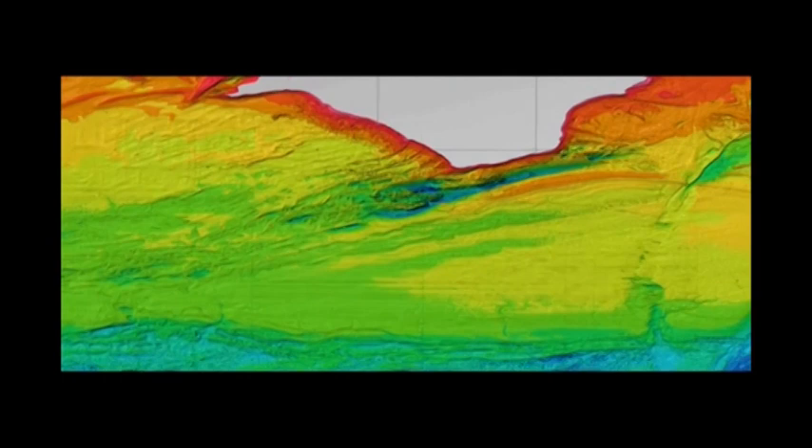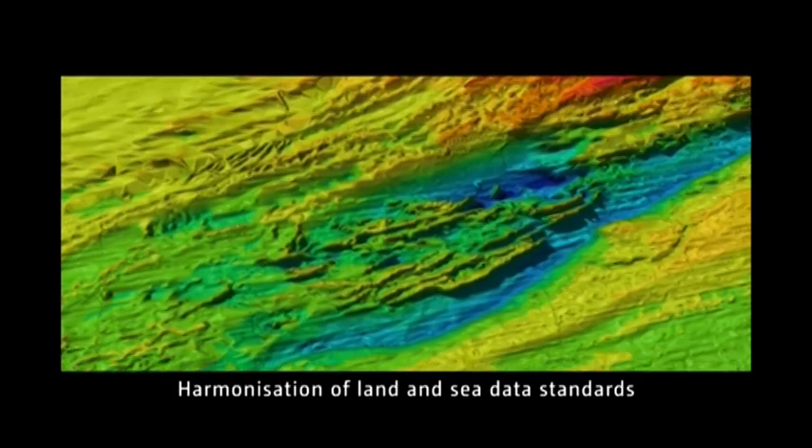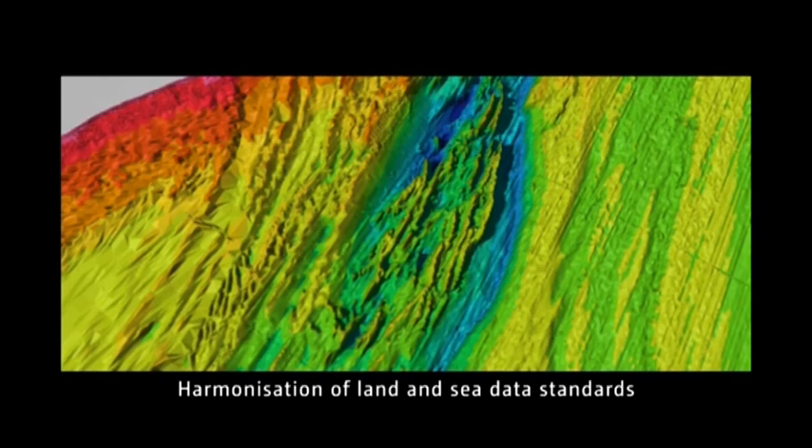We have three key challenges to address to bring the land and sea together. Differences in approach between data collected for land and data collected for sea result in the lack of a seamless join between datasets at the coastline. Where the data is collected to well-defined standards, the differences can be easily corrected.